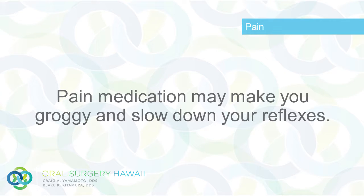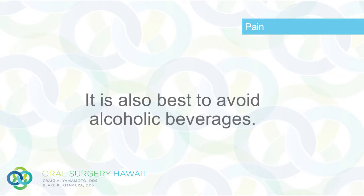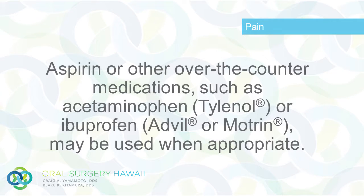Pain medication may make you groggy and slow down your reflexes. Do not drive an automobile or work around machinery while medicated. It is also best to avoid alcoholic beverages. Aspirin or other over-the-counter medications such as acetaminophen (Tylenol) or ibuprofen (Advil or Motrin) may be used when appropriate.